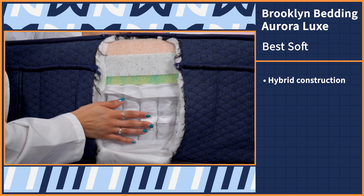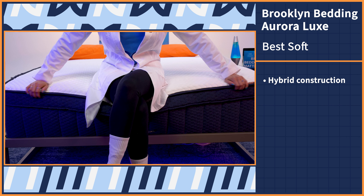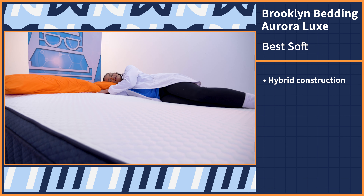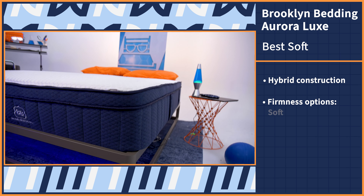When most of us think of our dream bed, we think of something pillowy soft and luxurious — at least I do. Which is why our next pick is my personal Mattress Nerd fave, the Brooklyn Bedding Aurora Luxe mattress.